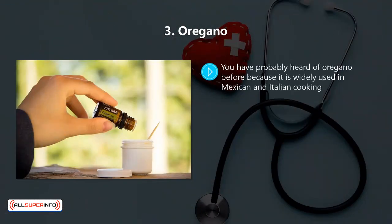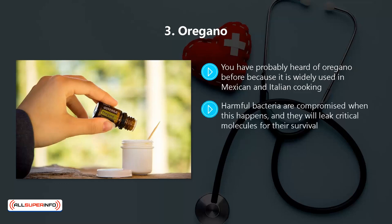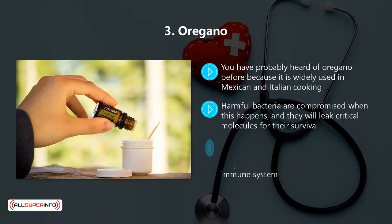Three: oregano. You have probably heard of oregano before because it is widely used in Mexican and Italian cooking, but it also has powerful antibacterial characteristics due to the high level of two active compounds it contains — thymol and carvacrol. These will kill bacterial cells because they make membranes more permeable. Harmful bacteria are compromised when this happens, and they will leak critical molecules for their survival. Tests have shown oregano killing E. coli, salmonella, and a number of Staphylococcus bug types. In a 2017 study, it was found that oregano essential oil has very good antioxidant properties as well, which help to boost the immune system.